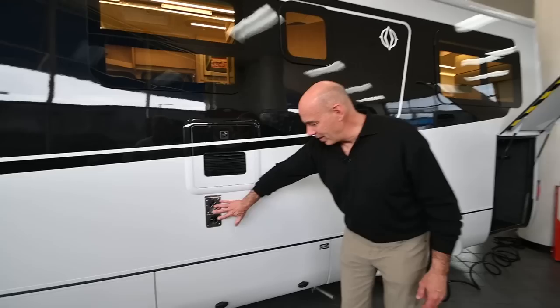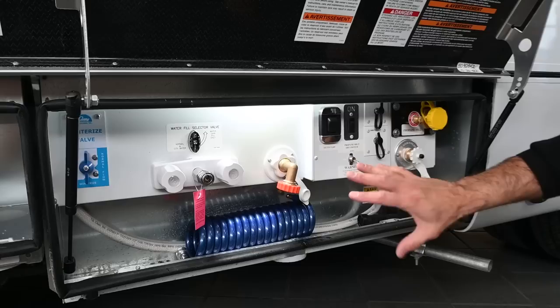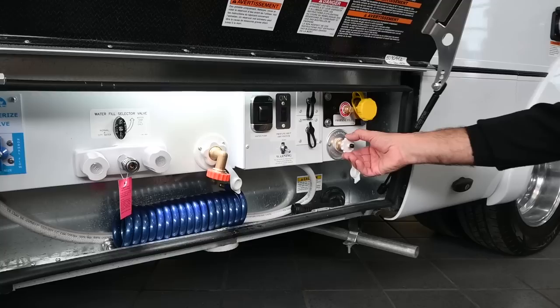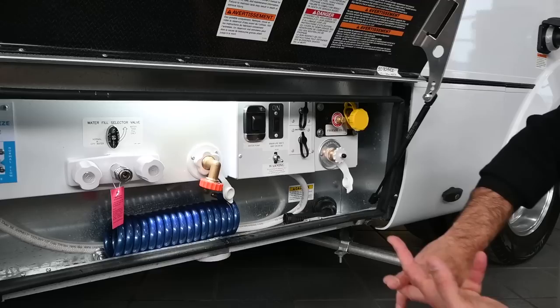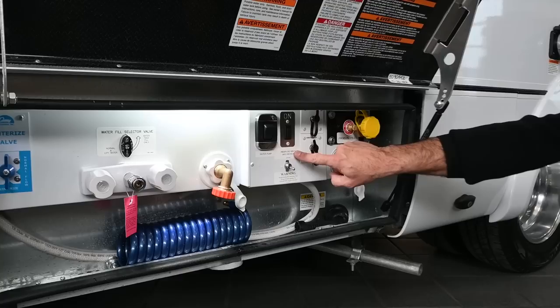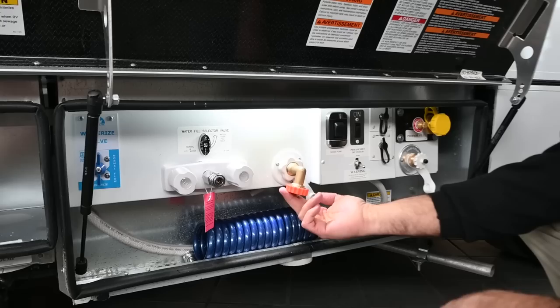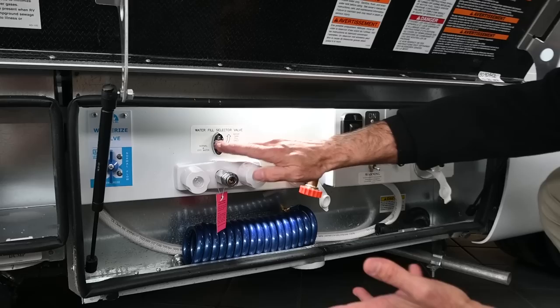Down below we have our utility compartment — very clean. This is everything you need to hook this unit up, all in one convenient place, nicely lit with an LED light. Here's our propane fill, and we have our black tank flush right next to it. Put a garden hose on here, make sure your black tank valve is open, attach it to your waste outlet, and let it run — does a great job of keeping your black tank clean. We have cable and satellite hookups, and I can shut off my propane remotely. There's also a water pump switch right here so I can turn it on or off during maintenance. Here's our main water connection and an outdoor shower with hot and cold and a quick connect hose.